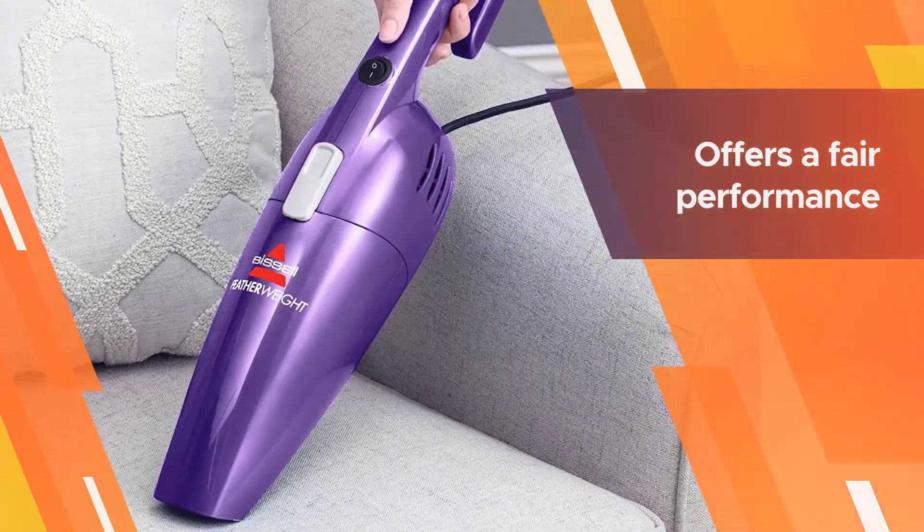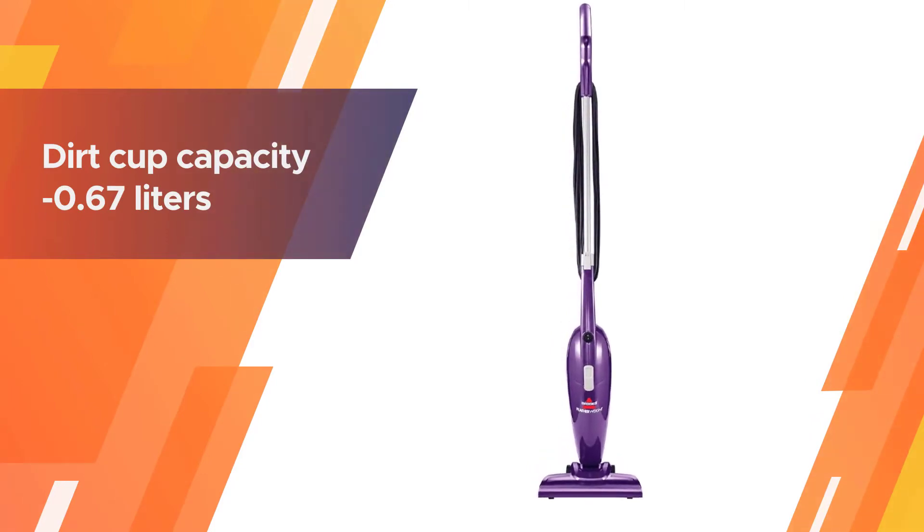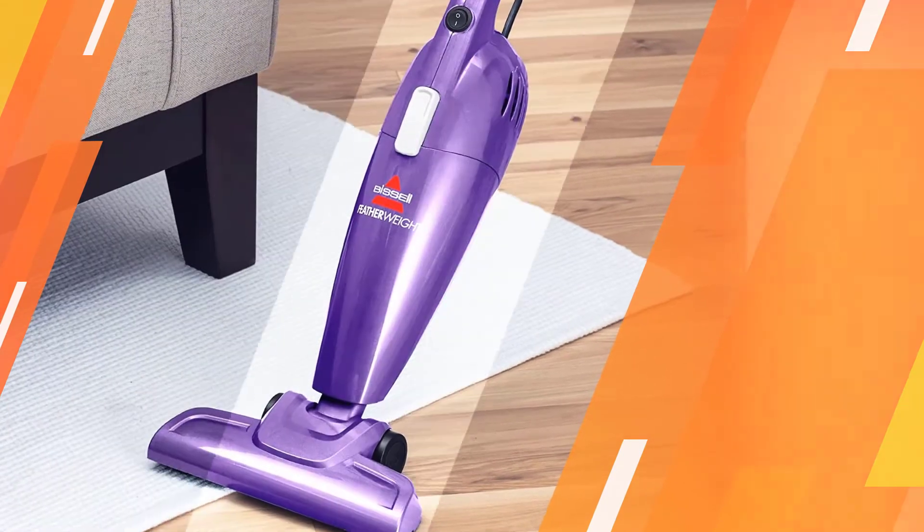It performs best on bare floors like laminate or hardwood, but it still offers fair performance on carpet and rugs. However, its corded range is a bit short and it can be hard to clean a long staircase without changing power outlets.